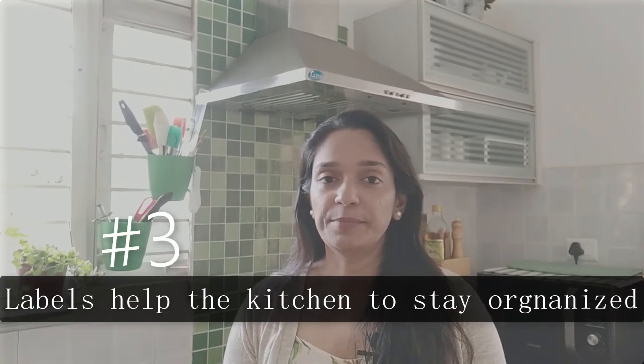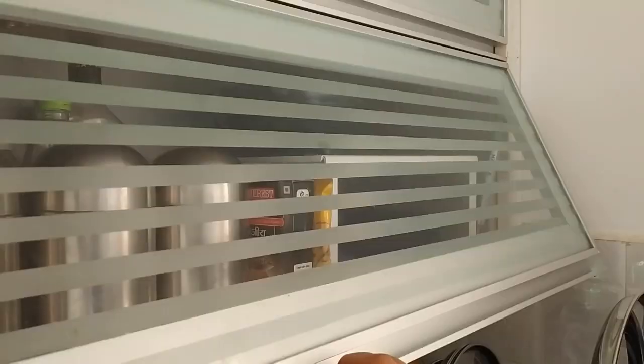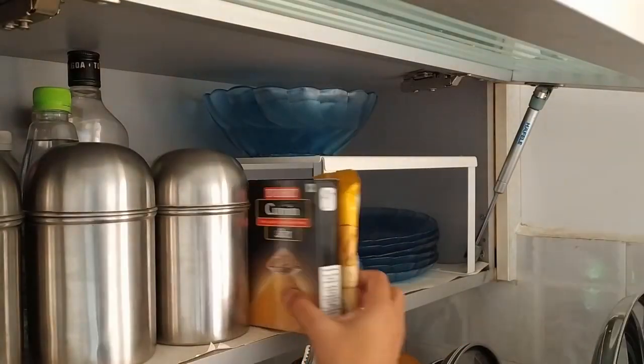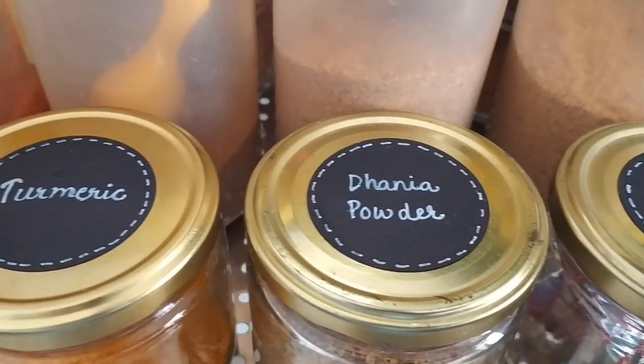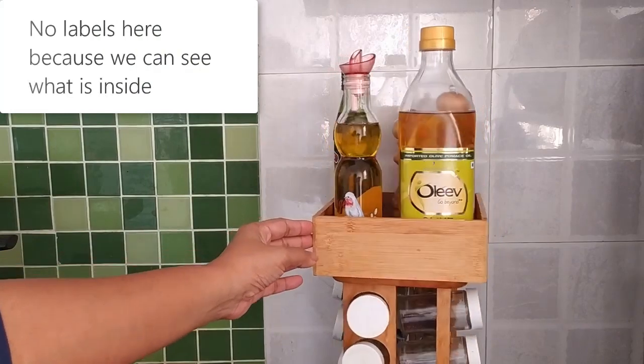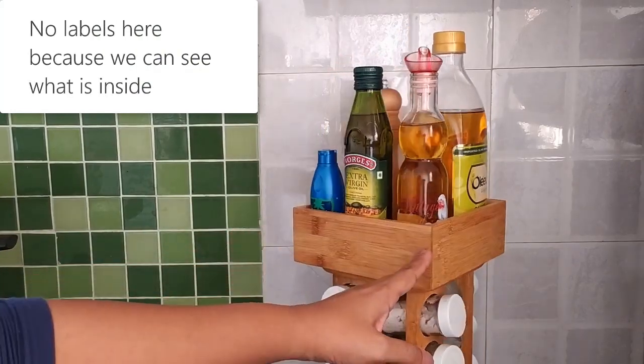How many times has it happened that you put together a perfect system for organizing your groceries and then two weeks later nothing was where it was meant to be? Things start piling at wrong places because we're not putting them back where they belong, and that's where labels help. With labels we can organize like things together such as spices, oils, staples, and it just helps everything to be kept that way.